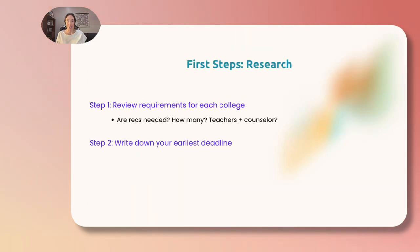First steps: research. Step one, review the recommendation requirements for each of the colleges on your list. Do you even need one? If so, from who? Typically your school will want to see recommendations from your counselor and two academic teachers.